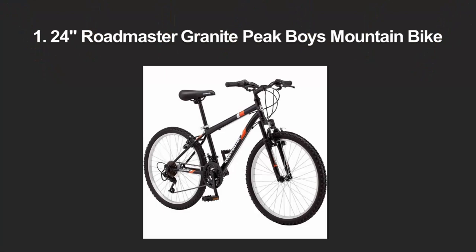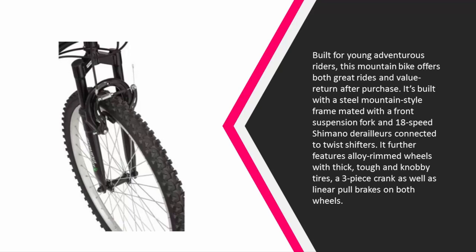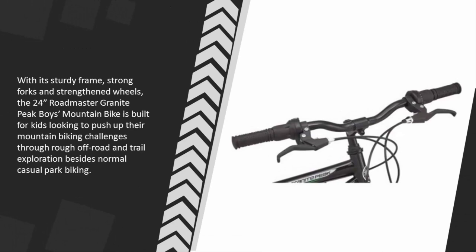Coming in at number one, built for young adventurous riders, this mountain bike offers both great rides and value after purchase. It's built with a steel mountain-style frame mated with a front suspension fork and 18-speed Shimano derailleurs connected to twist shifters. It further features alloy rimmed wheels with thick, tough, and knobby tires, a three-piece crank, and linear pull brakes on both wheels. The 24-inch Roadmaster Granite Peak boys mountain bike is built for kids looking to push their mountain biking challenges through rough off-road and trail exploration, as well as normal casual park biking.